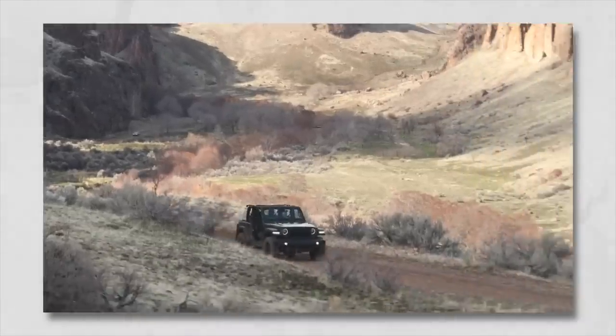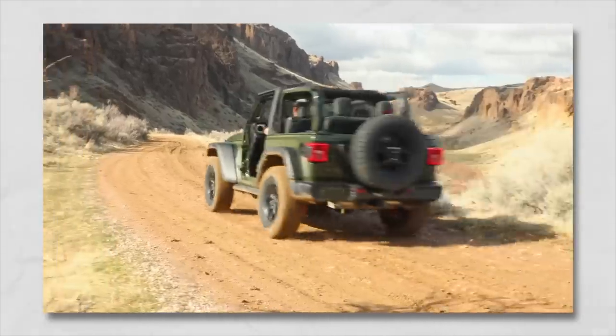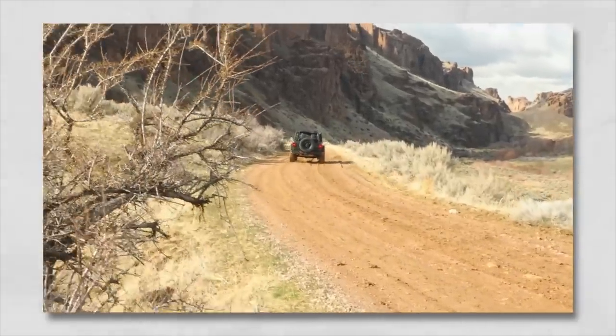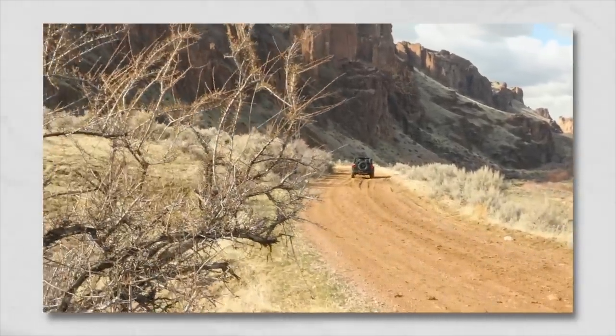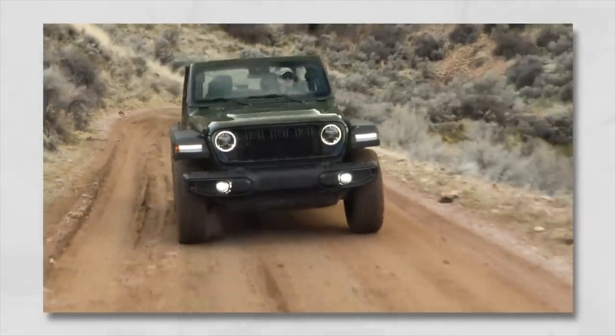Underneath the hood, we still get the 3.6, the 2.0 liter, and the 392, as well as all the 4xe options. We're not seeing any of the diesel or any of the upgraded Hurricane options either. I thought we might see those, but it does not look like that's going to be there.